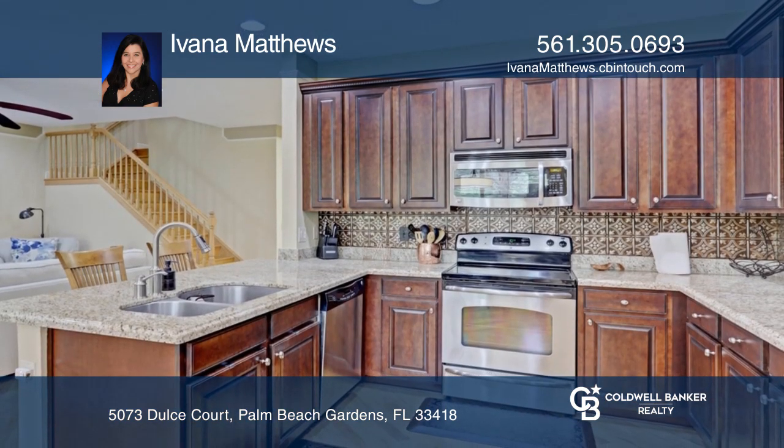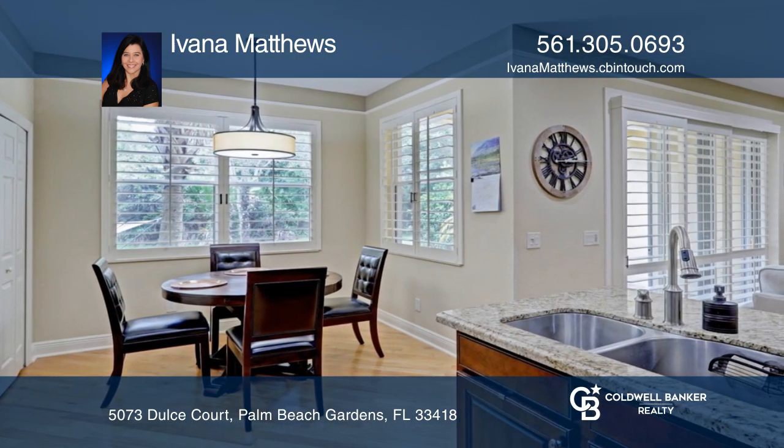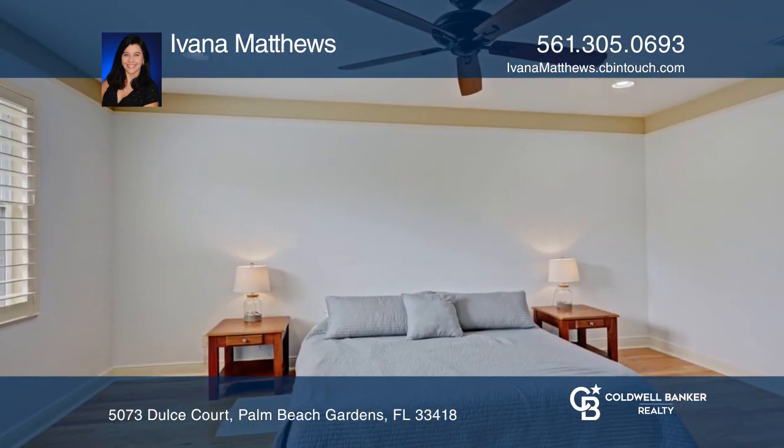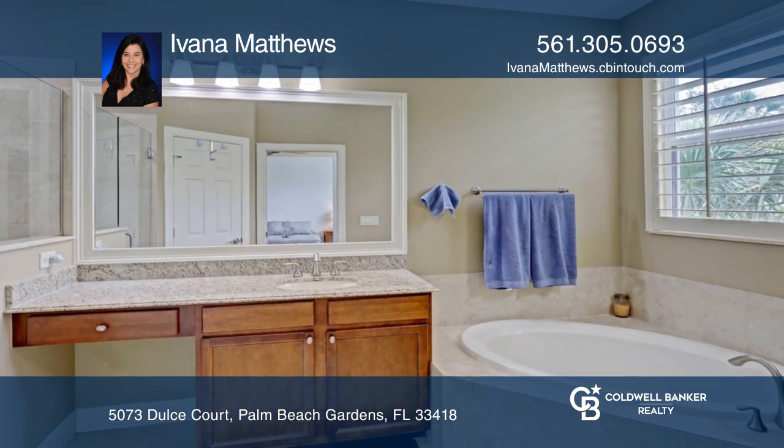This home features a gourmet kitchen with upgraded wood cabinets, granite countertops and stainless steel appliances. There's hardwood flooring throughout, impact windows, and a spacious main bedroom with two walk-in closets.